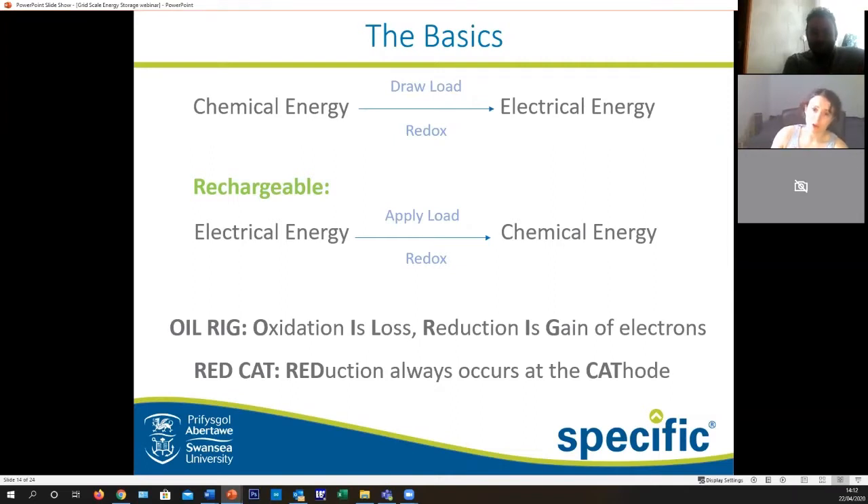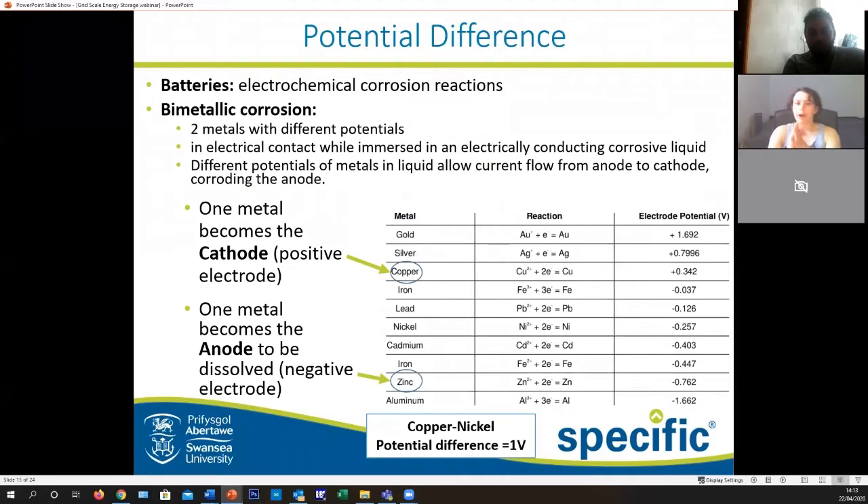The best mnemonic is OIL RIG — oxidation is loss, reduction is gain — referring to the oxidation of the anode and reduction of the cathode. And RED CAT — reduction always occurs at the cathode. If you remember these two things it'll be a lot easier to understand what's coming next.